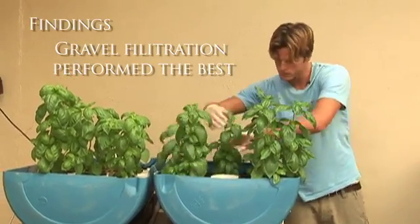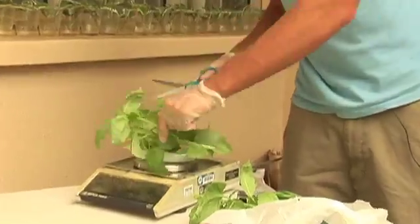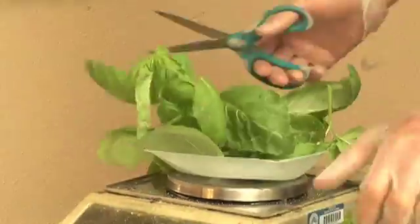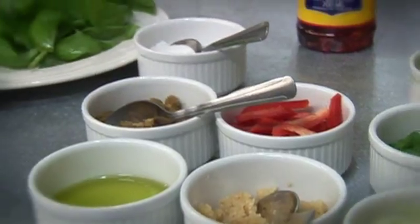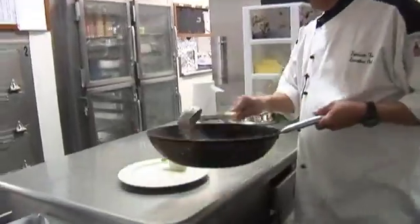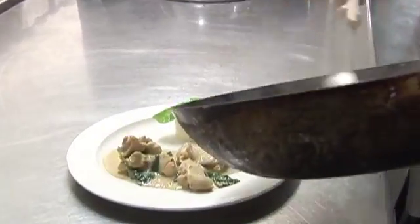Aquaponics is such an important thing because you can get a huge biomass production in a really, really small area. For sustainability and for people that don't have much space, you can grow in one-fifth the area and produce the same amount of biomass. You could do this in New York City on the top of a high-rise, or you could do it on an island. You could do it anywhere. It's an incredible system.